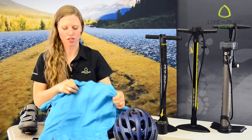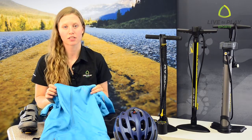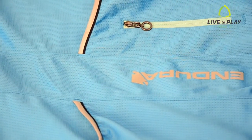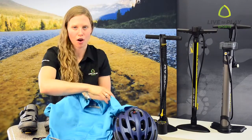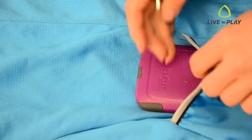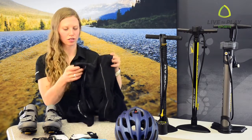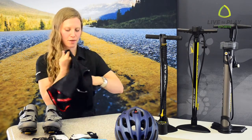Essential number two is a cycling-specific jersey. Make sure you use a technical material that wicks away sweat, keeping your temperature regulated. Cotton soaks up sweat, making the fabric damp, clammy, and cold. Also, the back pockets are helpful to put a phone, keys, or multi-tool.